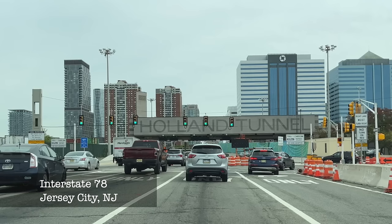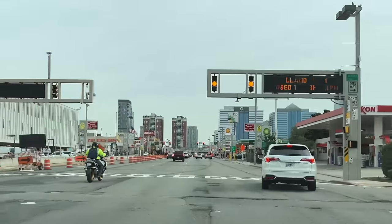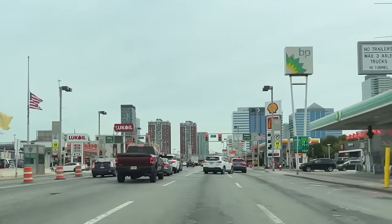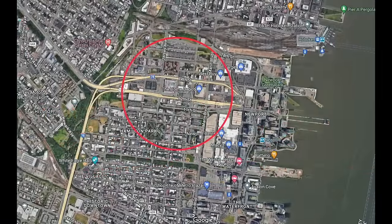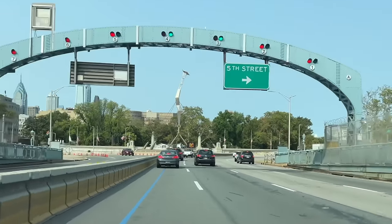Another exception is I-78 in Jersey City, New Jersey. Visiting in the fall of 2022, there were traffic lights on this interstate — I-78 becomes a surface street along 12th and 14th Streets in Jersey City right before entering the Holland Tunnel. This exception was likely made due to the difficulty of right-of-way acquisition for an interchange before the tunnel.